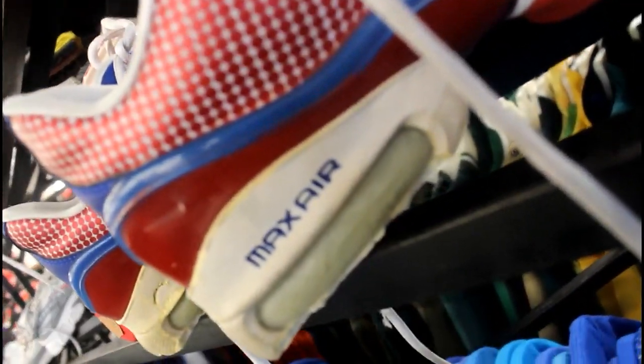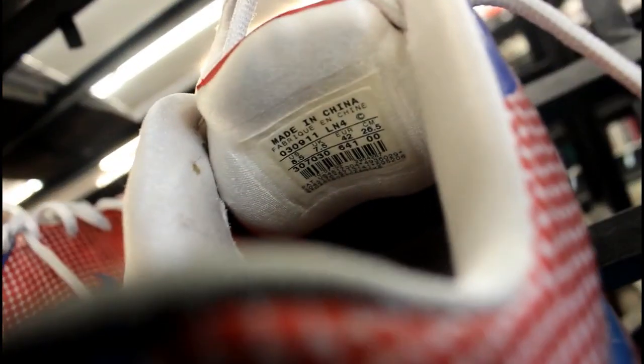Here we got these Air Maxes, as you can see, in that Texas Rangers colorway. Oh my god, look at that right there. Boom.